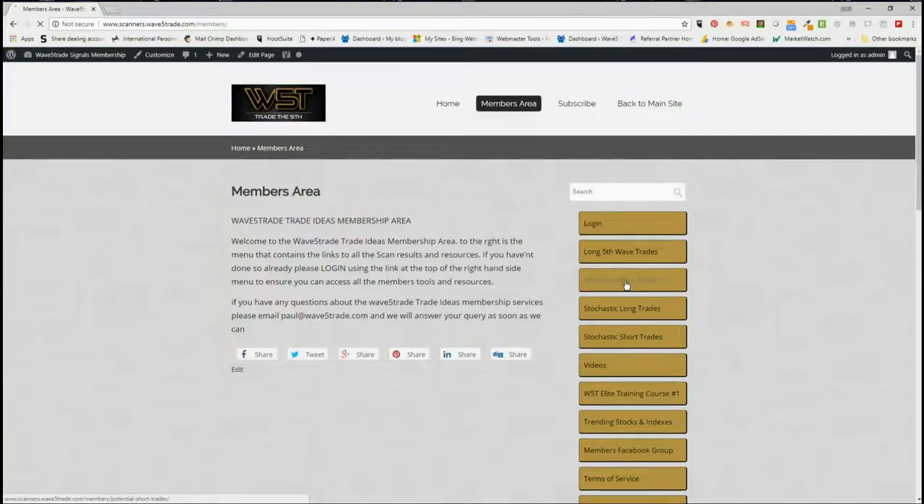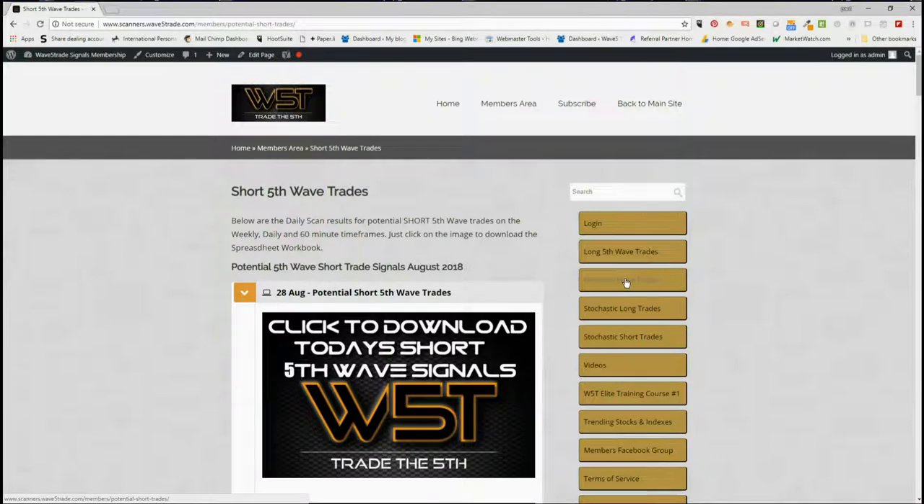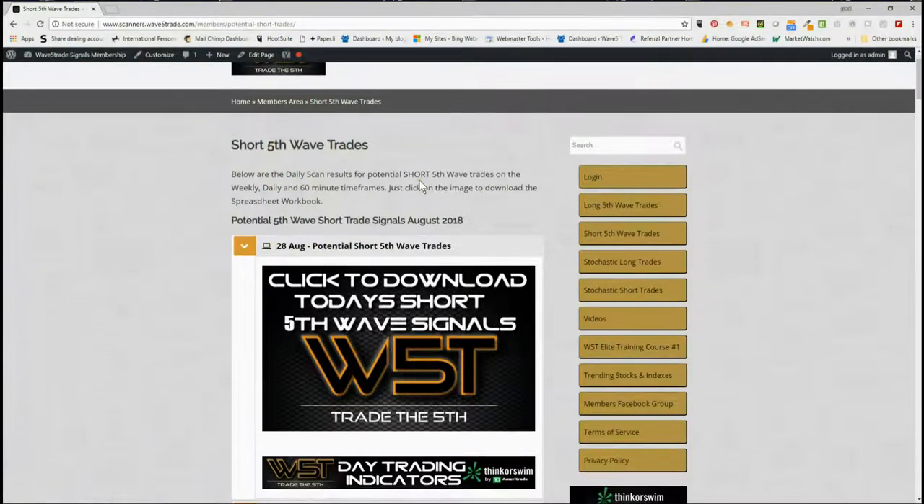Today I'm going to make a bit of a change - we've been bullish for quite some time and we've got some good long trades. I want to look for a potential short, just in case things do turn around. Not everything goes long in a bull market; people do sell shares in a company so they can buy something more inviting. In the members area for the short fifth wave trades, our members simply click on the image and download the spreadsheet.